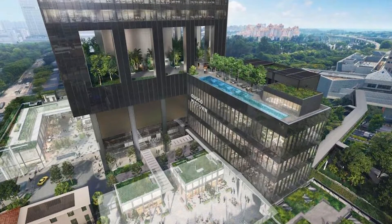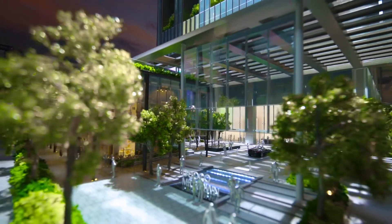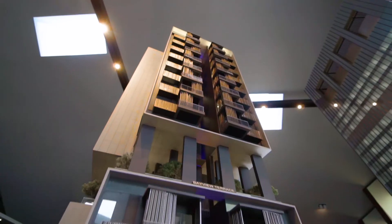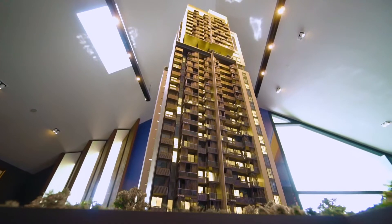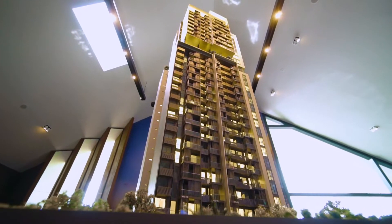shopping, dining and wellness, and an exclusive collection of luxury homes. There are 219 units ranging from 1-bedroom through to 3-bedroom duplex. Let's take a look inside.